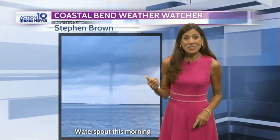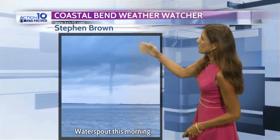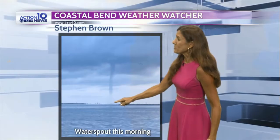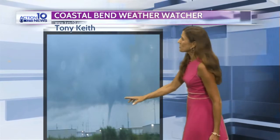This morning, for those of you who were early risers around seven o'clock, there was an actual waterspout on Laguna Madre, captured by one of our Coastal Bend viewers, Stephen Brown. It actually touched the water. You can read about it on the Coastal Bend Weather Watcher Facebook page — photos taken from SPID by Teri, and another shot showing that it made it to the ground.